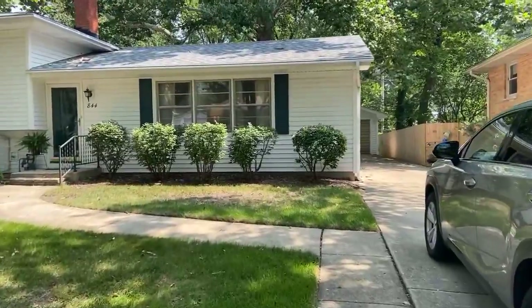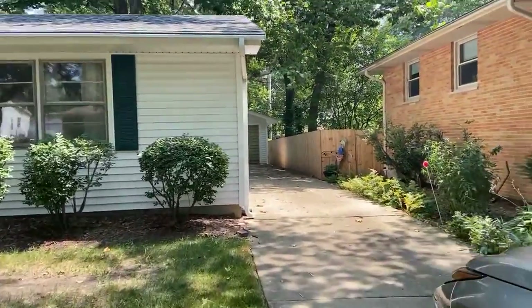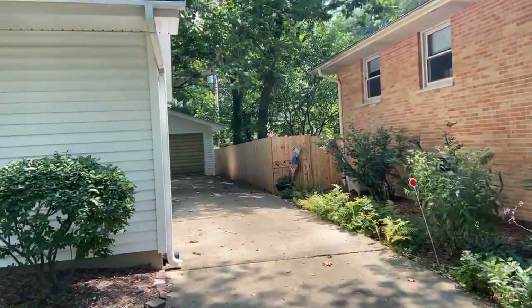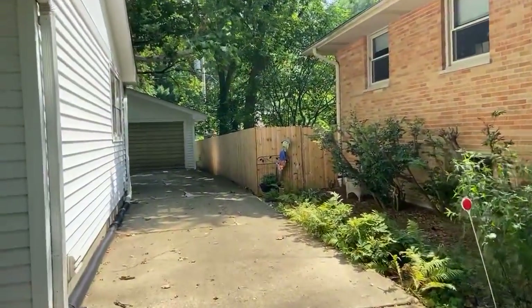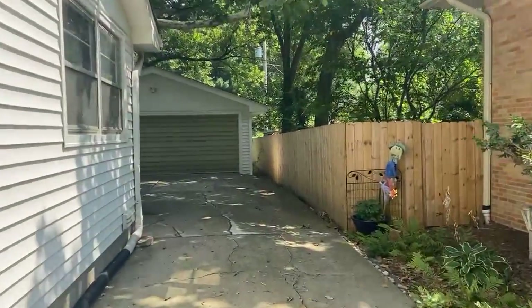It's got newer siding, new roof, and the mechanicals are newer. I'm going to go in the back just to give you an idea. You can see how mature the landscaping is — gorgeous trees, just really, really charming.